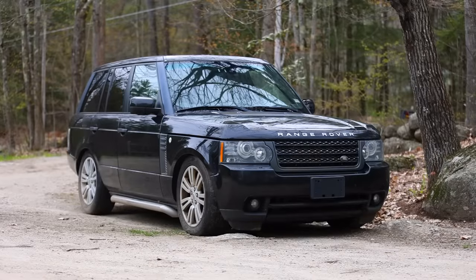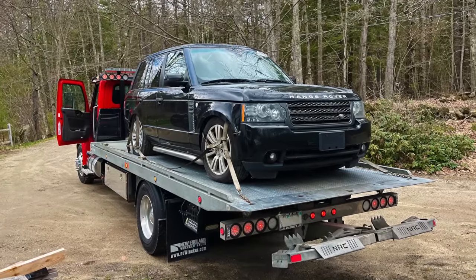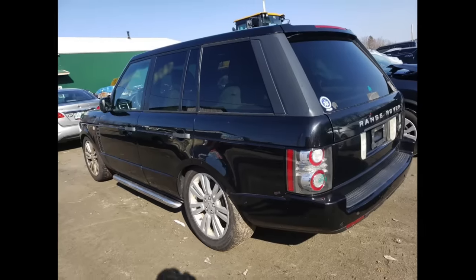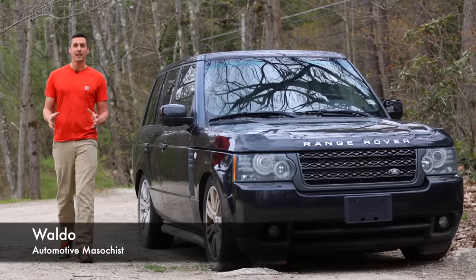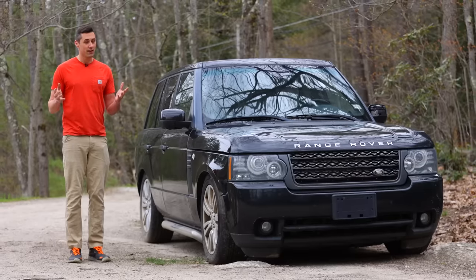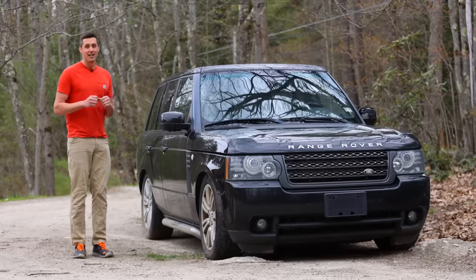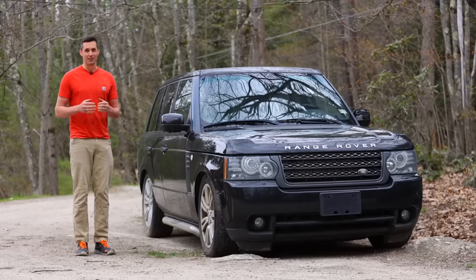This is a highly desirable Range Rover with a clean title. I managed to purchase it for only a couple thousand dollars at an online auction, having only seen 10 photos of it. My name is Waldo, and I've always loved the idea of getting a killer deal on a sweet vehicle at an auction. In this video we're going to find out if I succeeded, or if I ended up with a total basket case that is going to take more money to fix than there is in the entire world.